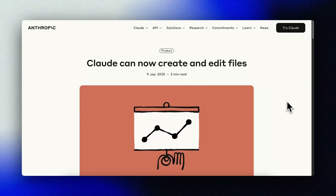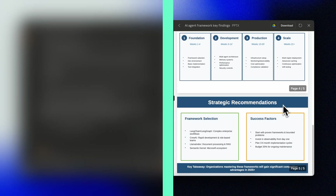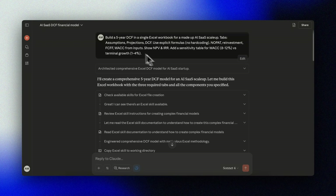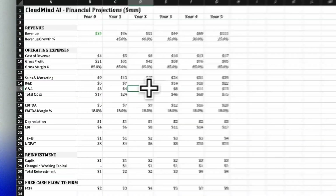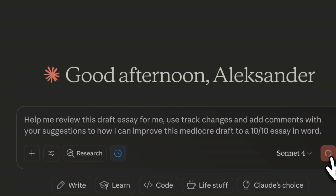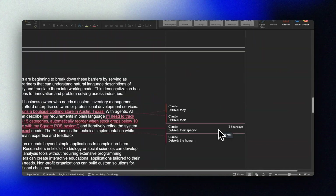Claude just shipped file workflows that actually work, beating everyone else to it, including Microsoft. What if your AI assistant could produce tailored presentations, complex spreadsheets with working formulas, and help you work through legal documents with track changes and comments? Let me show you exactly what you can do with Claude right now.